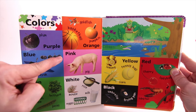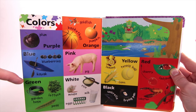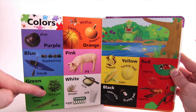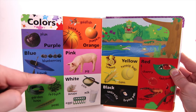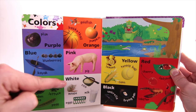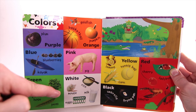Pink — like a Pig. Green — like a Garden Hose, Lettuce, or Peas. White — like Rice, a Mouse, or Milk. Eggs.